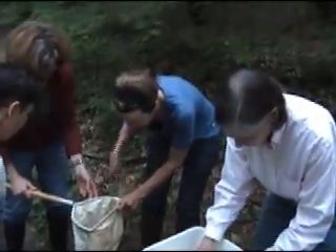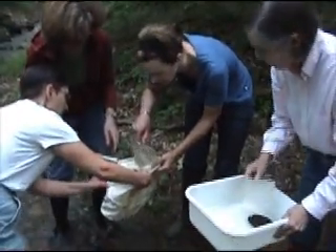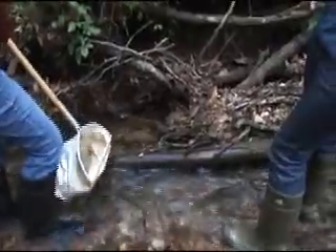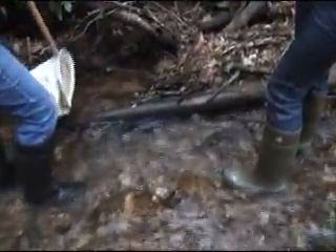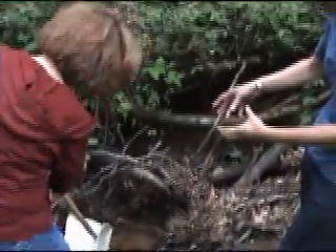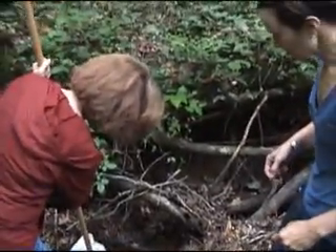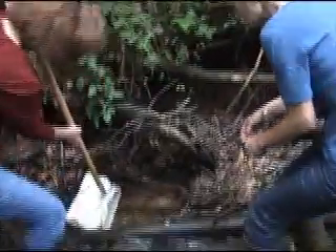We get it to a position where we can get the most water flowing through it, so that any bugs we release will go right into the net as opposed to under the net or next to the net.